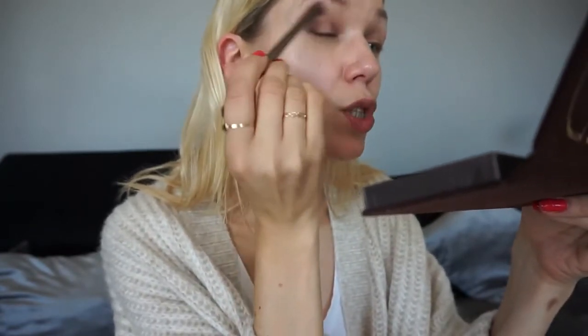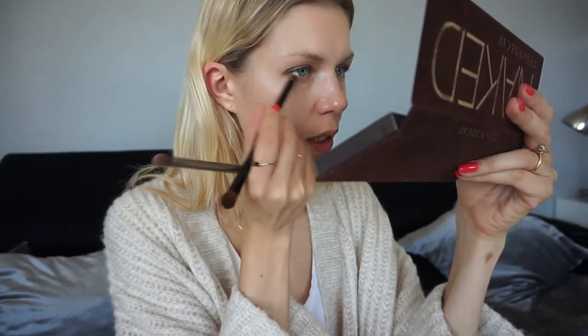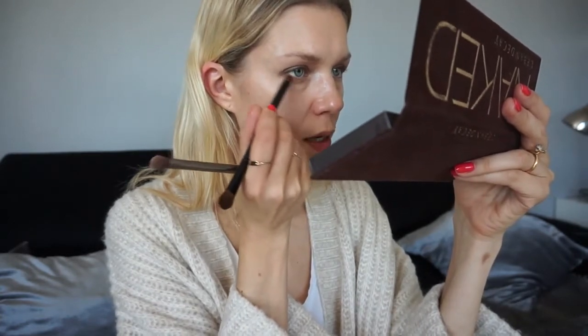I have some makeup on from the morning — about three hours ago. Let's do the Naked palette. I'll start with the shade Naked, going all over my lid just to see the texture. The texture is nice — a very natural base. I'll do the same on the other eye. I want to go for a really nude, beige, slightly bronzy shade.